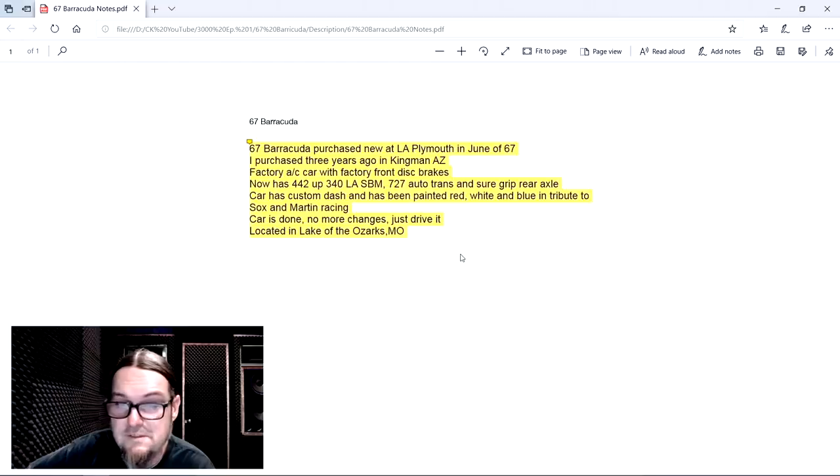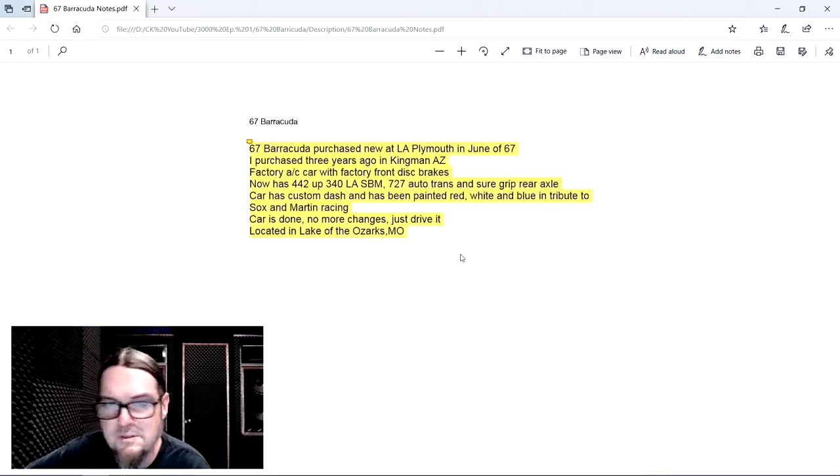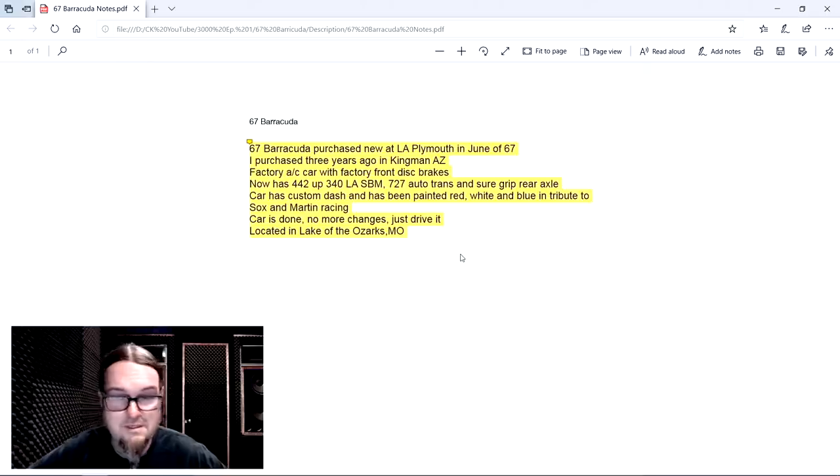Factory AC with factory front disc brakes. Now has a 442 small block, 727 automatic trans, and Sure Grip rear axles — car hooks up nice. It's got a nice motor and nice transmission. The car has a custom dash — the instrument cluster was all race-ready with Auto Meter gauges. And it's been painted red, white, and blue in a tribute to, you guessed it, Sox and Martin racing. The car is done — no more changes.